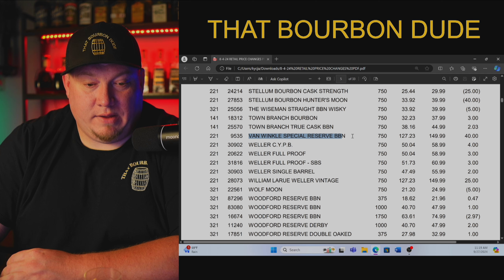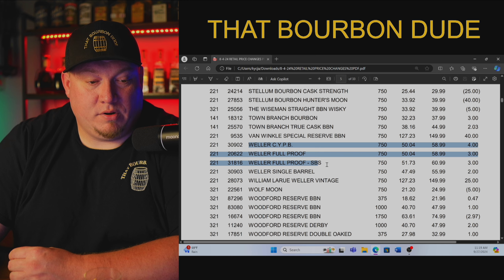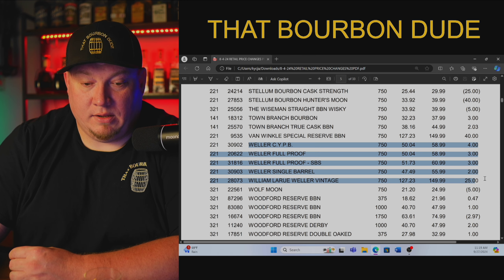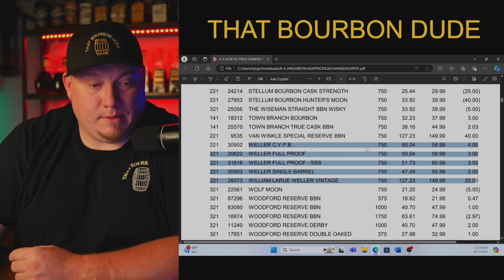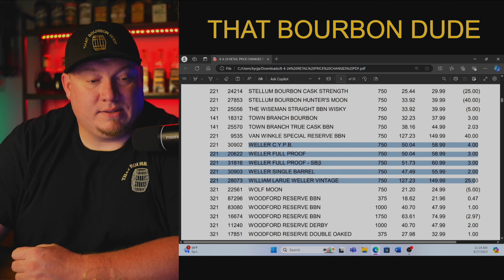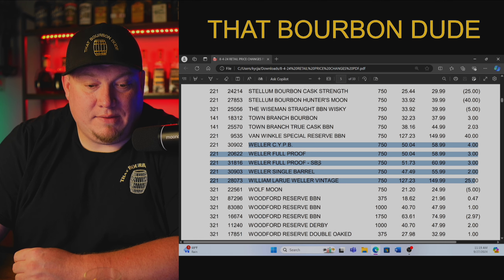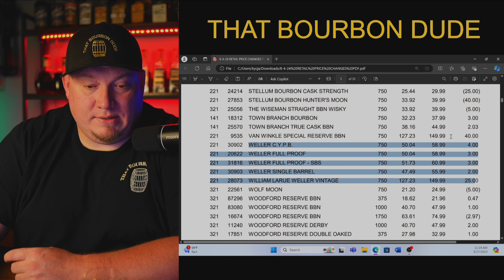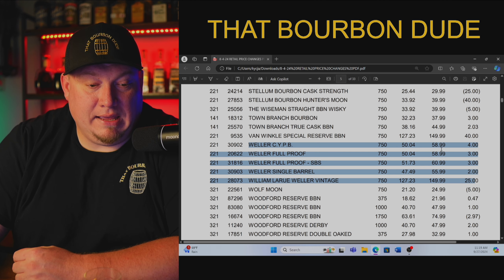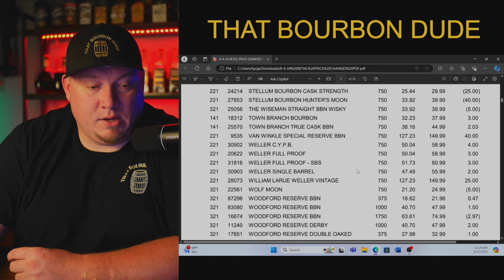Van Winkle Special Reserve, a.k.a. Lot B — $127.23 with a retail price of $149. Now let's look at the Weller lineup: Weller CYPB is $50.04. Weller Full Proof is also $50.04. Weller Full Proof Store Pick is $51.73. Weller Single Barrel — look here, it's actually cheaper than CYPB — at $47.49. All these prices are cheap, where they should be. You should not be paying $500 for a Weller Single Barrel. William LaRue Weller is $127.23 with a suggested retail of $149. That's what it's supposed to be. Do not waste your money.